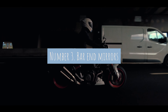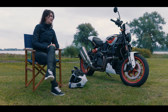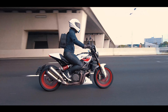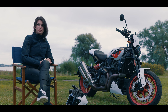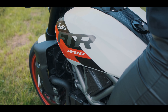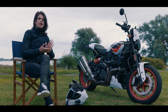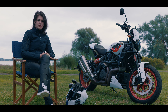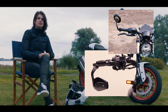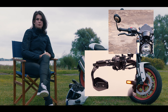Number three: bar-end mirrors. Although it's almost standard these days, with stock mirrors you can mostly see your arms instead of the road, so I would invest in getting some good bar-end mirrors. I would choose a round design because that fits the all-round design of the motorcycle the best. Also a quick note: I would advise getting bar-end mirrors that point upwards instead of downwards, because that will prevent you from having to look all the way below your arm to see in your mirrors.